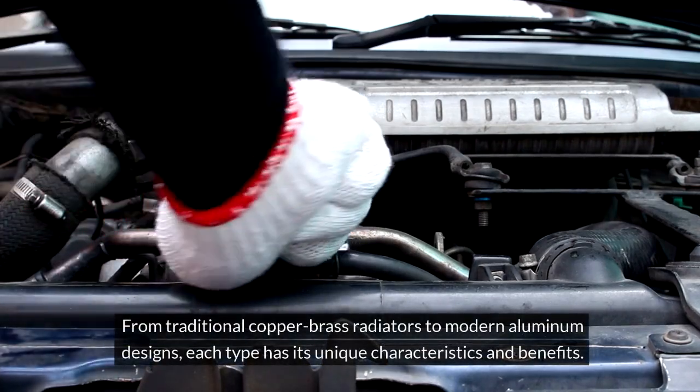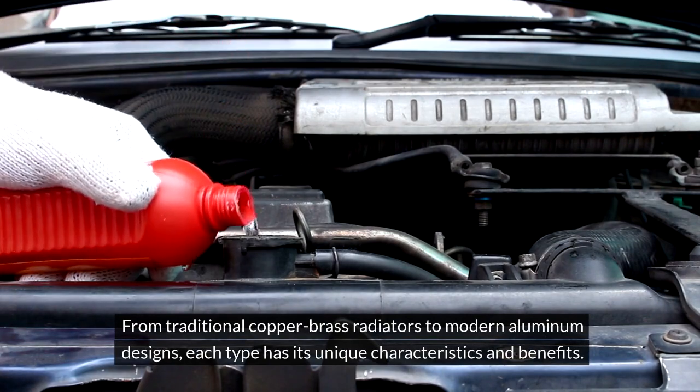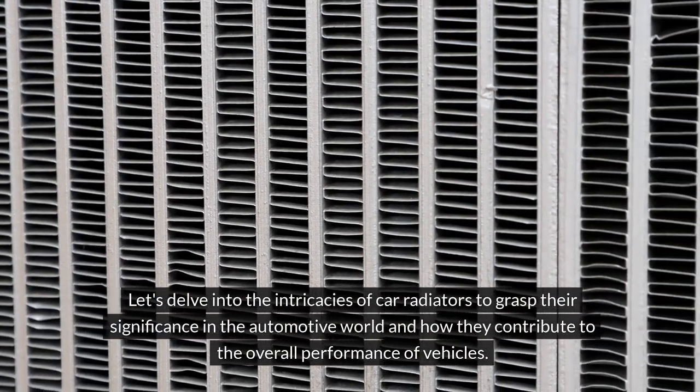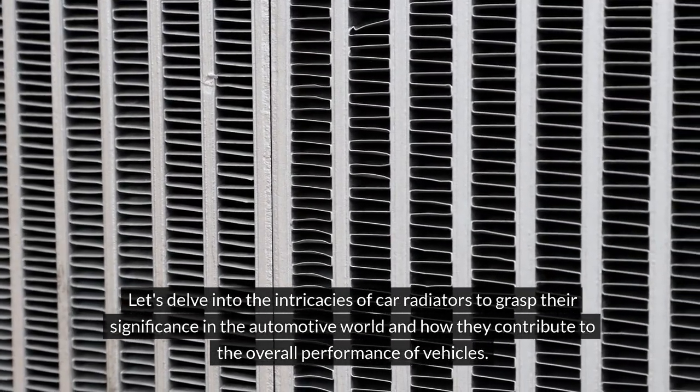From traditional copper-brass radiators to modern aluminum designs, each type has its unique characteristics and benefits. Let's delve into the intricacies of car radiators to grasp their significance in the automotive world and how they contribute to the overall performance of vehicles.